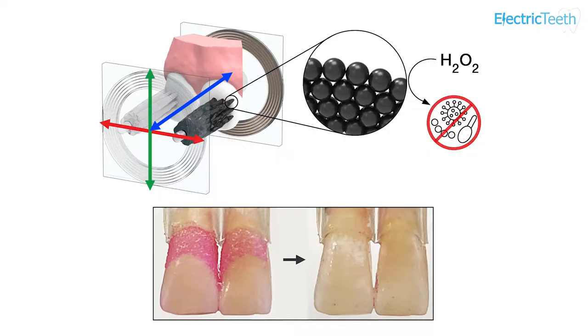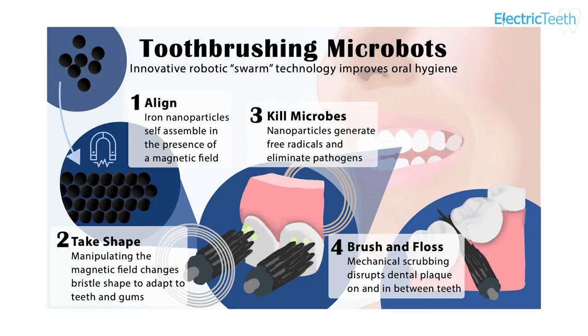Sounds amazing, right? A group of researchers at the University of Pennsylvania have created prototypes of microbots made up of iron oxide nanoparticles which are controlled by using magnets. By using different magnetic fields, the nanoparticles can be formed into shapes that mimic bristles or elongated string like a piece of floss that slides between the teeth. And whilst this happens, so does a catalytic reaction that drives the nanoparticles to produce antimicrobials that kill harmful oral bacteria.